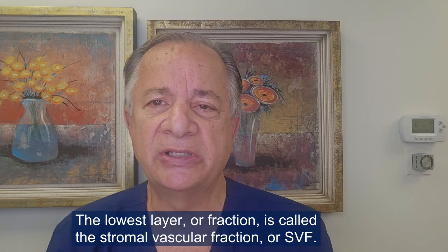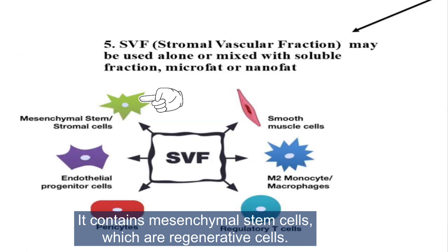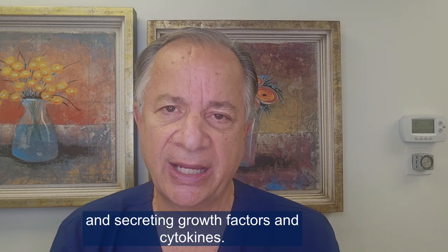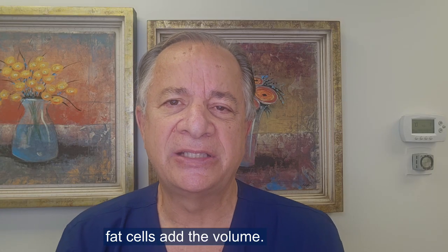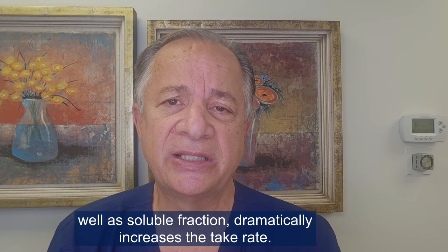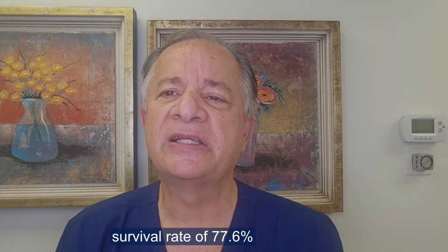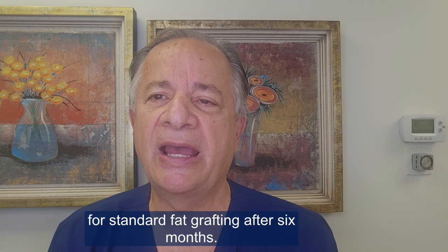The lowest layer or fraction is called the stromal vascular fraction, or SVF. It contains mesenchymal stem cells, which are regenerative cells that facilitate tissue regeneration by differentiating into local cell types and secreting growth factors and cytokines. Mesenchymal stem cells themselves do not add a lot of volume — fat cells add the volume — however, mixing fat cells with mesenchymal stem cells and the soluble fraction dramatically increases the take rate. One clinical trial showed that SVF-enriched fat had a survival rate of 77.6% versus only 56.2% for standard fat grafting after six months.